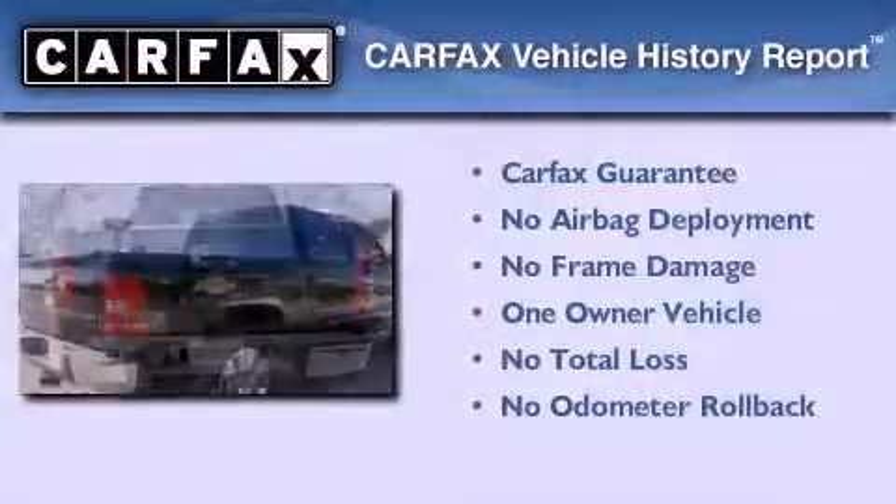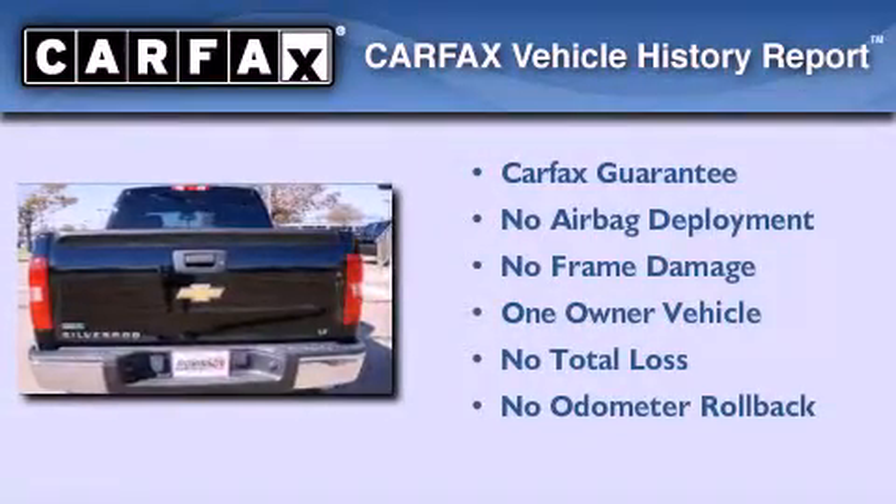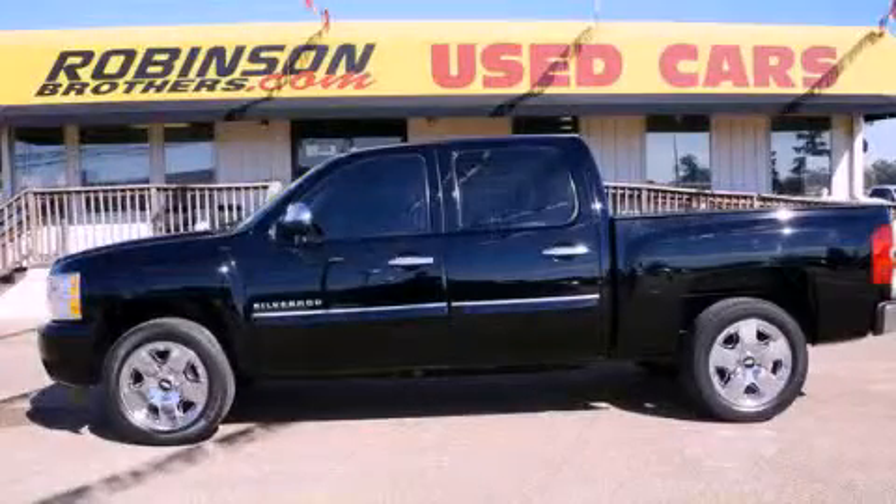This Chevrolet has had only one owner, and it qualifies for the Carfax buy-back guarantee. Contact us today to arrange your test drive.